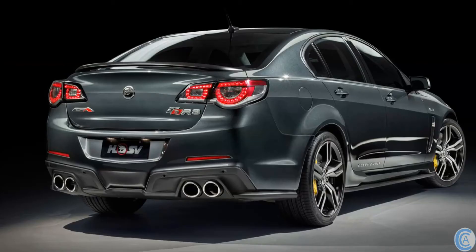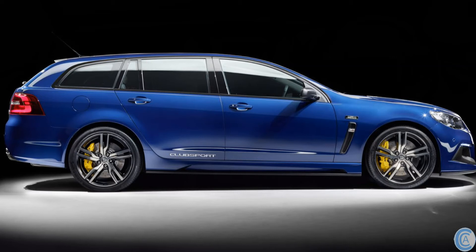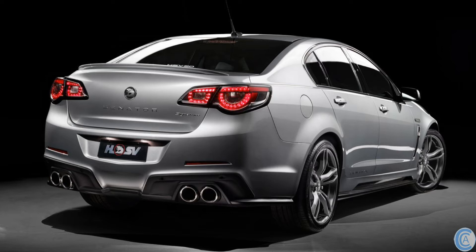Starting with the 30 Years range of cars — all 30 Years models will have 30 Years badging on the front fenders, floor mats, and sill plates, except for the Maloo, and on the rear window except for the Tour, plus a special build plate. All 30 Years models also get newly designed front and rear bumpers, side skirts, bonnet vents, and wheels, with all cars also receiving newly revised suspension.